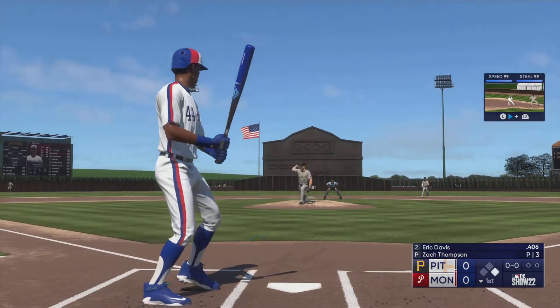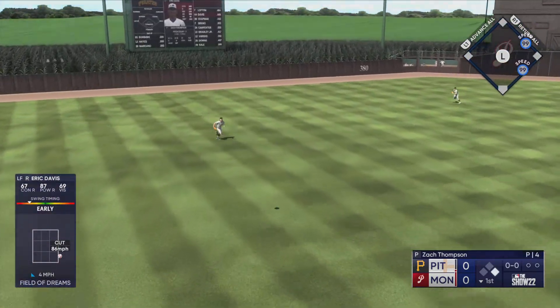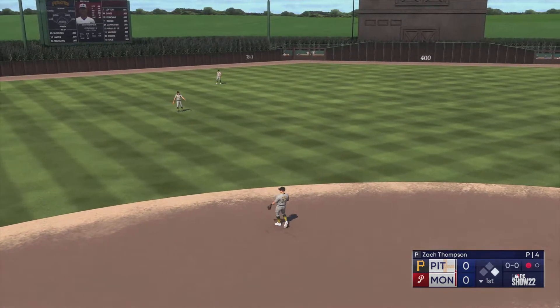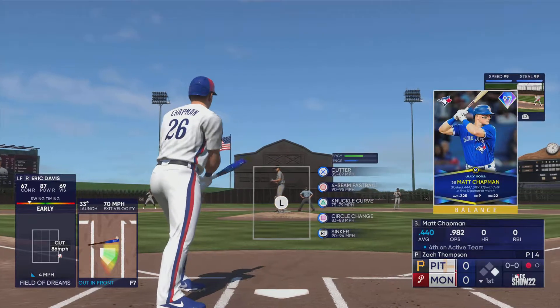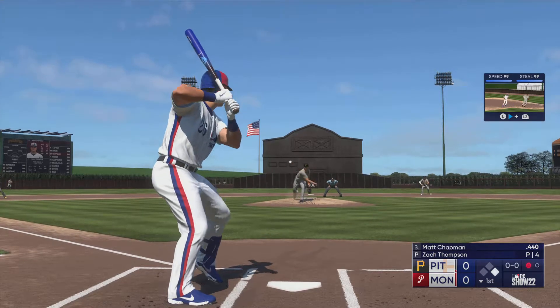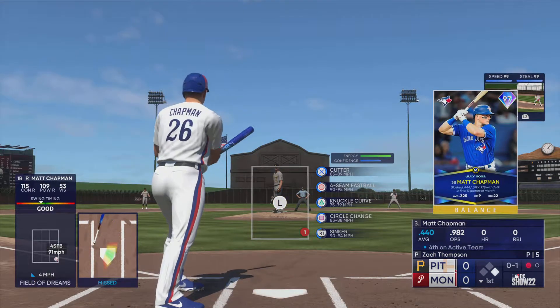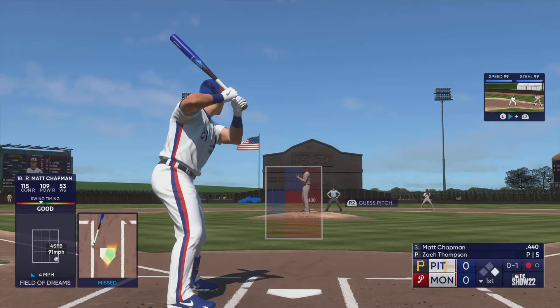Next to hit, Eric Davis — out towards left center. Swinski sizing this one up, racing, makes the catch. One down. Now it's Matt Chapman. He swings and misses, and it's nothing and one. Ball-strike one is so critical in an at-bat like this with a real threat at the plate looking to do damage.